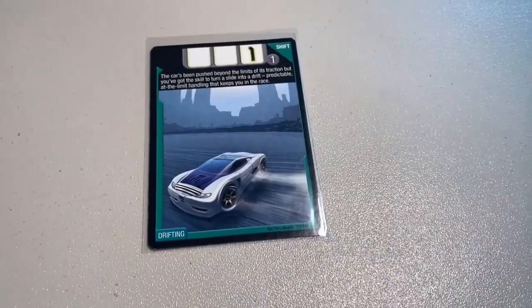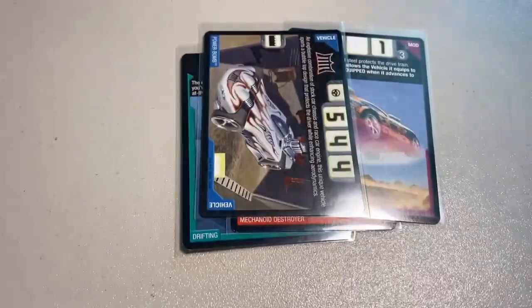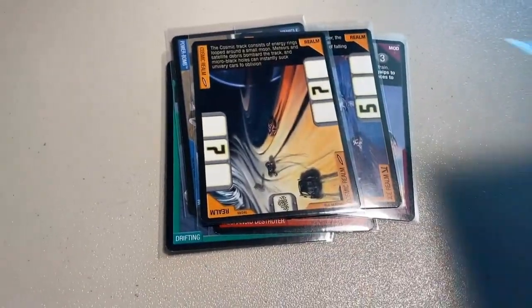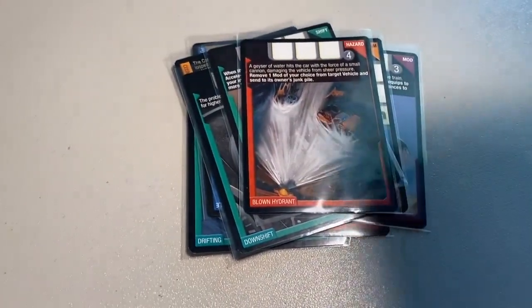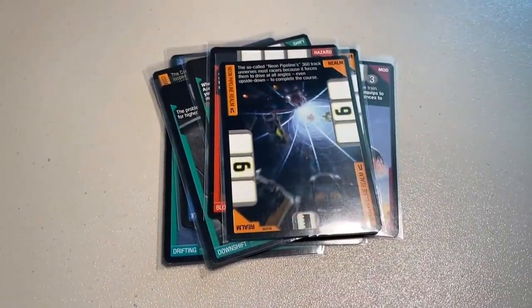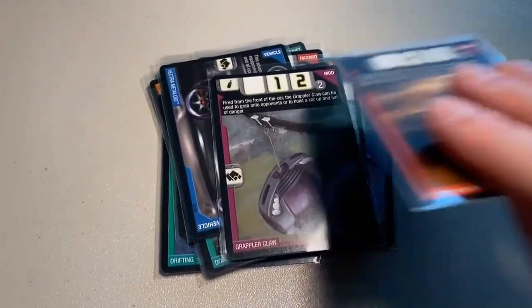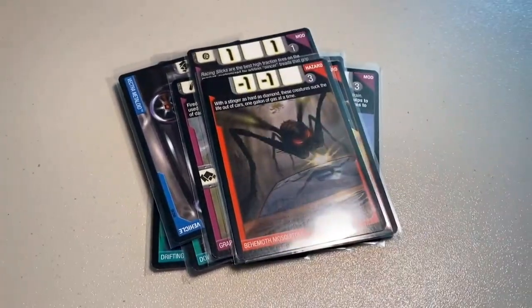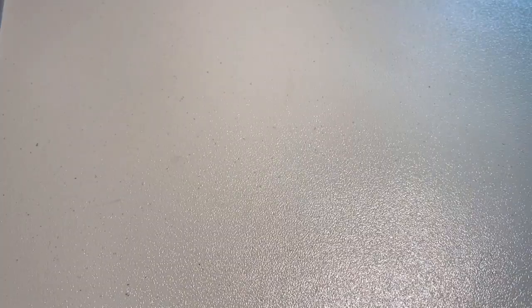Another order of cards: 16 near-mint cards — Drifting, Mechanoid Destroyer, Hardened Underbelly, Power Bomb, Ice Realm, Cosmic Realm, Downshift, my last copy of Red Matching at the moment, then Blown Hydrant which I'm down to one of, the Neon Pipeline Realm which I'm also down to one of, Vector Metalloid, Grappler Claw, Scorpion Ambush, Racing Slicks, Behemoth Mosquitoes, and Recover Control. Grand total was $48 even.